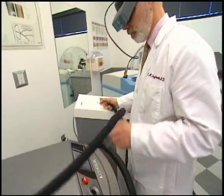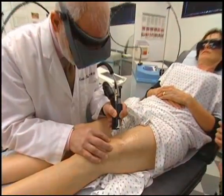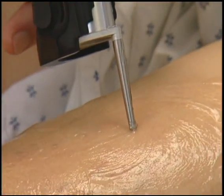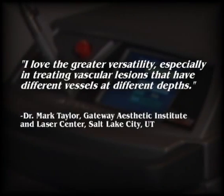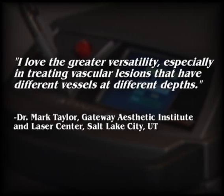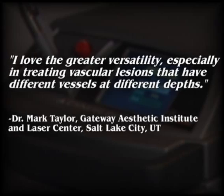With its combination of pulsed dye and Nd:YAG, Synergy with Multiplex is the most exciting technological innovation in dermatology in years. Multiplex offers the biggest breakthrough in optimizing treatment parameters, and combining other wavelengths for other applications is the next step. Dr. Mark Taylor of the Gateway Aesthetic Institute and Laser Center in Salt Lake City, Utah says, 'I love the greater versatility, especially in treating vascular lesions that have different vessels at different depths.'